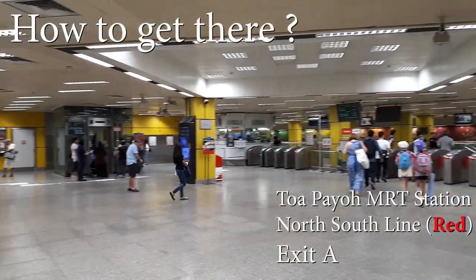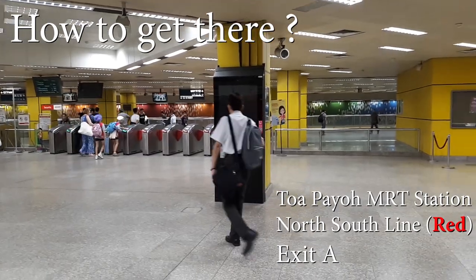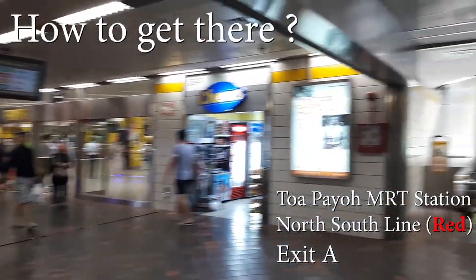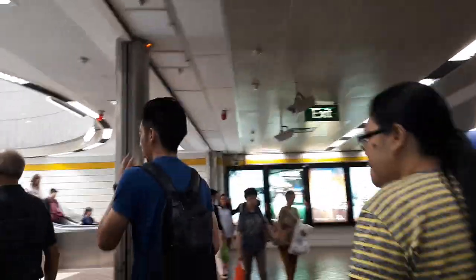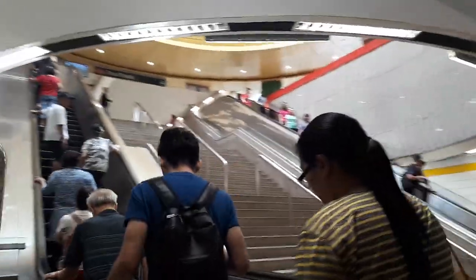Let's start with how to get there. We are at Toa Payoh MRT station, which is on the North South Line — the red colour line — heading towards Exit A. Once you get out the gantry, head out through the glass doors, turn left, then walk down the corridor, turn left again, and go up the escalator.